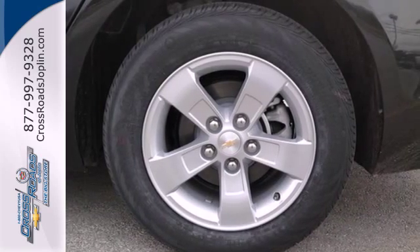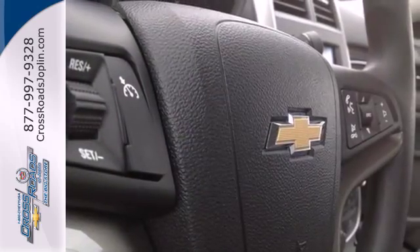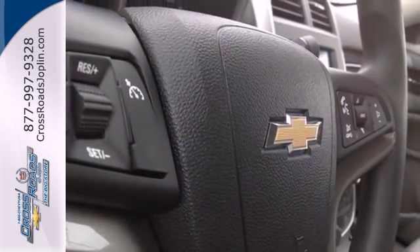With its head-turning style, superb performance, and a spacious interior, this Malibu is the best value in its class, second to none.